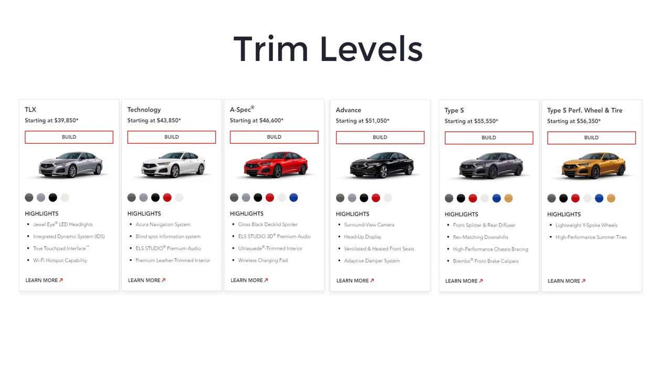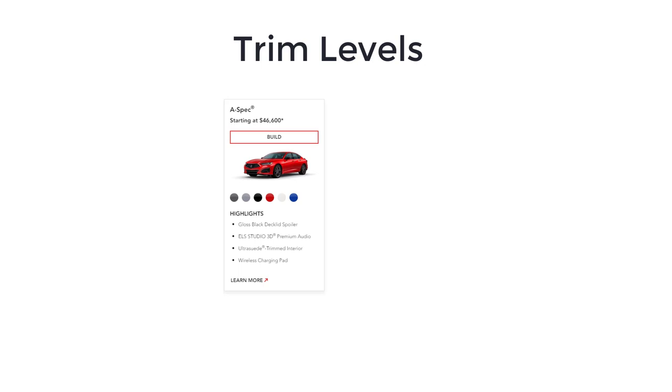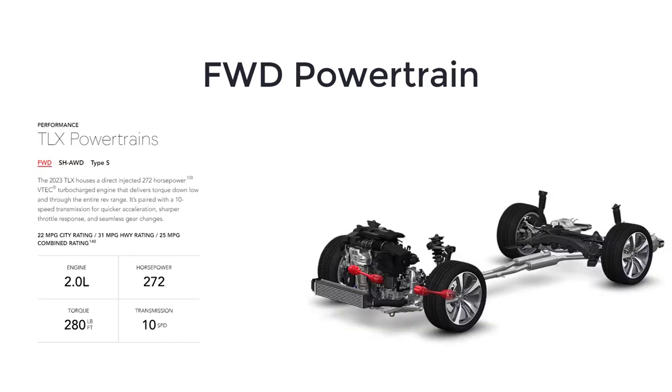When you buy a 2023 Acura TLX, you choose option packages that effectively serve as trim levels. The 2023 Acura TLX trim levels include Base, Technology, A-Spec, Advance, Type S, Type S Performance Wheel and Tire, and Type S PMC edition. All but the Type S and Type S PMC edition have a turbocharged 2.0-liter four-cylinder engine making 272 horsepower, 280 pound-feet of torque, a 10-speed automatic transmission, and front-wheel drive. Acura's super-handling all-wheel drive system is available on some trim levels.